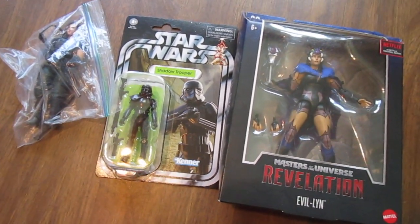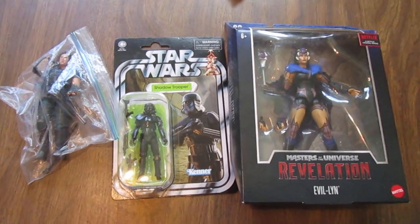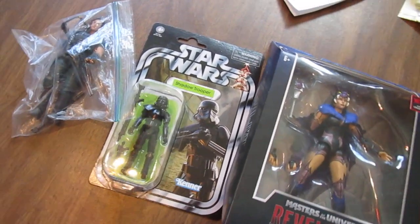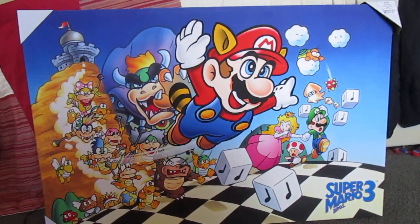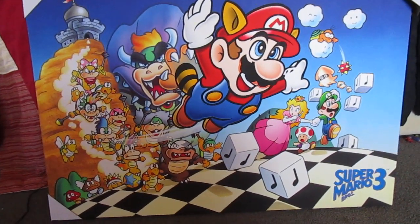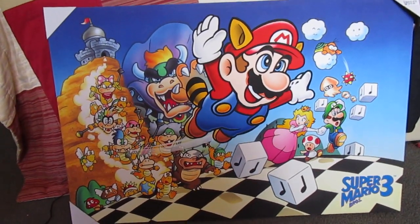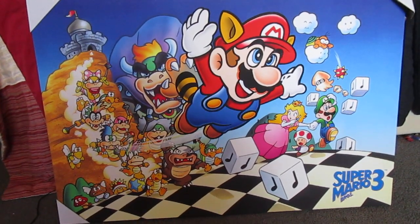On the way, I stopped at Ross, and this was kind of an impulse buy, but it was too awesome to pass up — so this is what I bought at Ross for $20. I got this sweet Super Mario Bros. 3 — I guess you'd call it a print? I don't know, but I got a spot on my wall for it, and I can't wait to put it up.